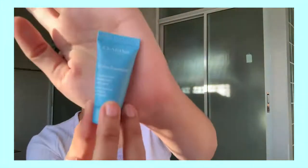Next is, I'm gonna use this Clarins for my under eyes since I've been staying late at night this past few days. So, I forgot this one. So, my eyes are kind of puffy right now.